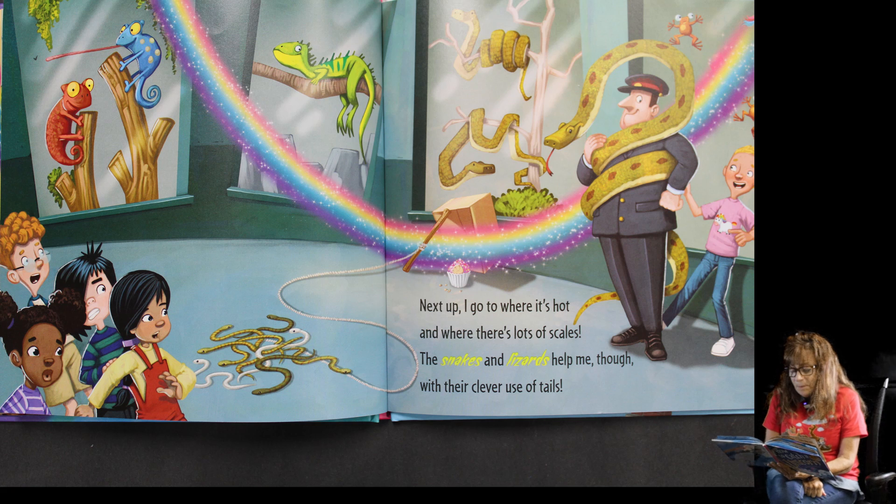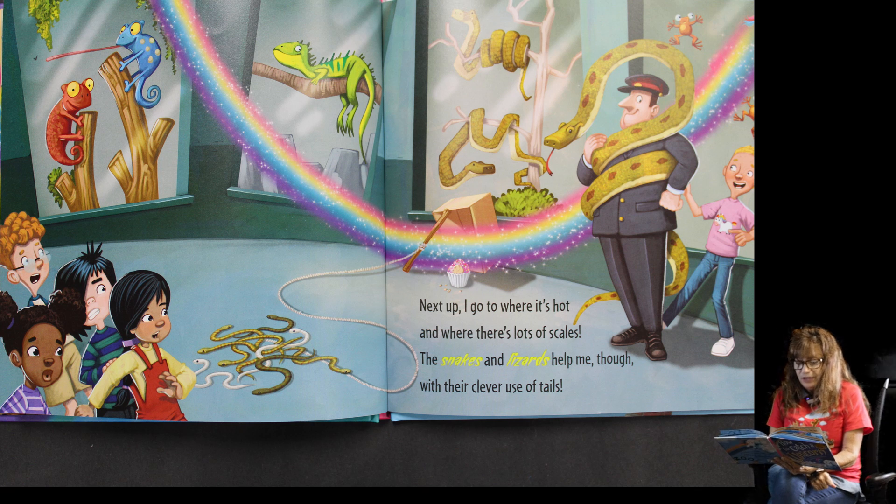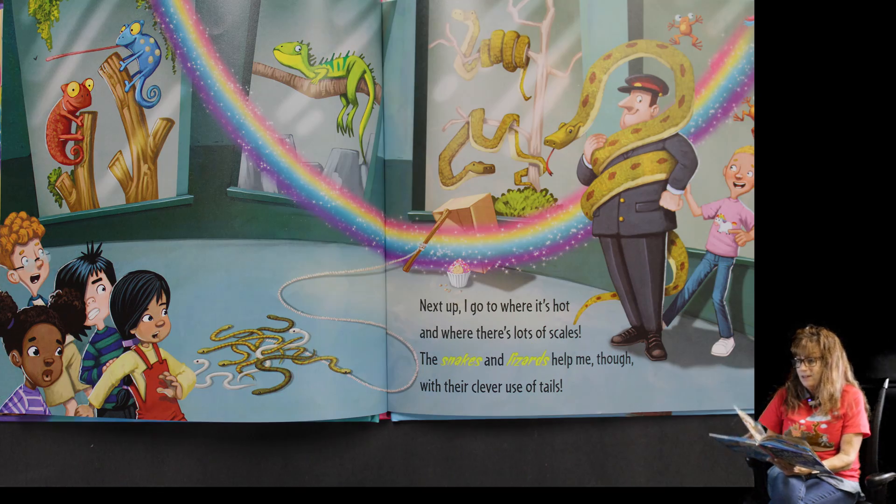Next up I go to where it's hot and where there's lots of scales. The snakes and lizards help me though with their clever use of tails. If you see the rainbow, that's where the unicorn went — with the glitter on it. I think you're going to get to make one of those!